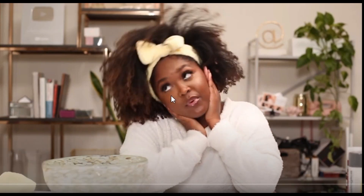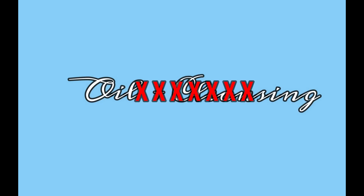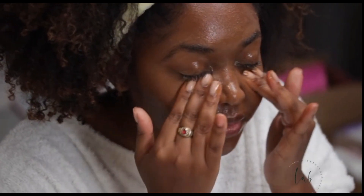Well hello there, I hear you want to try oil cleansing. The viral video by the beautiful The Golden RX definitely got people interested in trying out this method. When I first heard the word oil and cleansing, I did not think they belonged in the same sentence — it sounded like a complete nightmare.